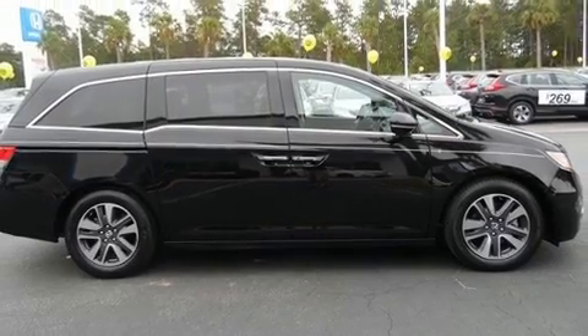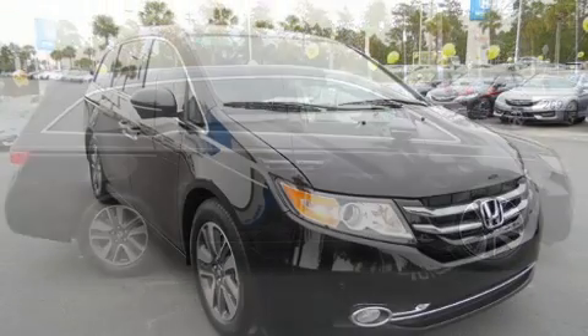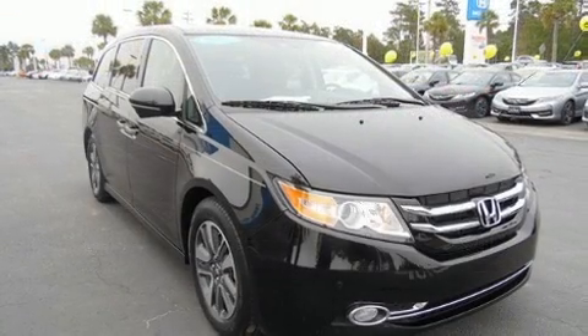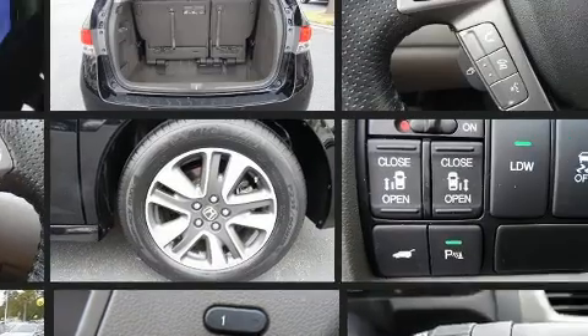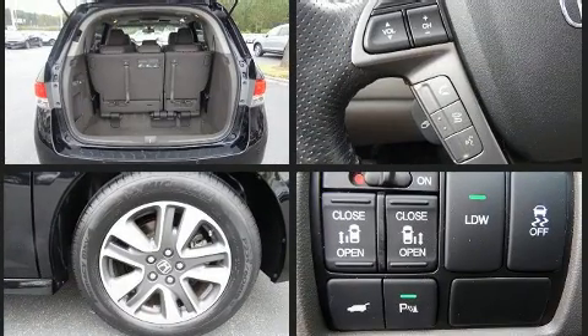It includes leather upholstery, front and rear reading lights, a power liftgate, and one-touch window functionality. Backseat passengers will appreciate the rear audio controls, allowing them to make easy adjustments to the stereo system.